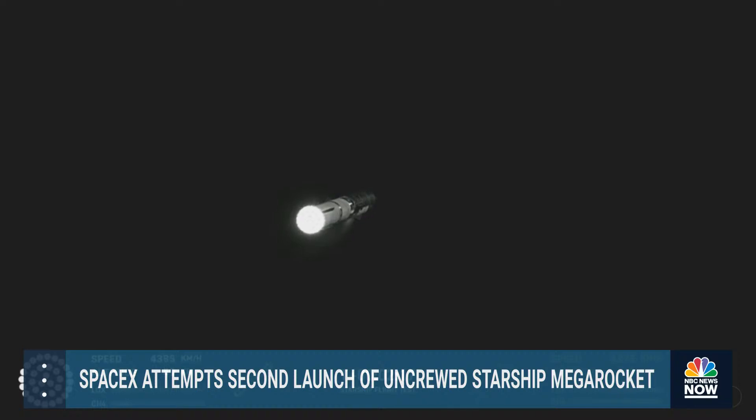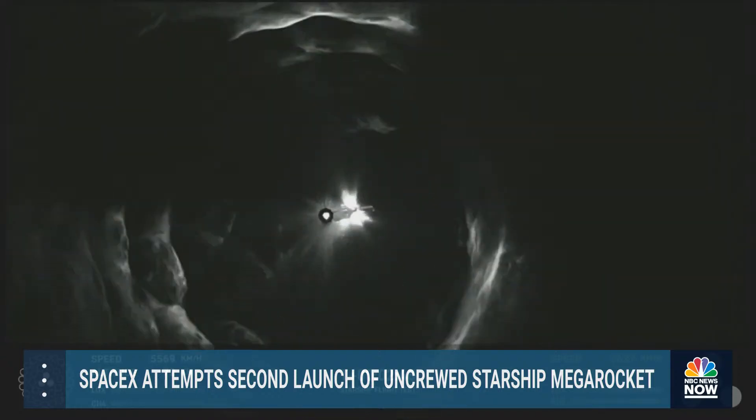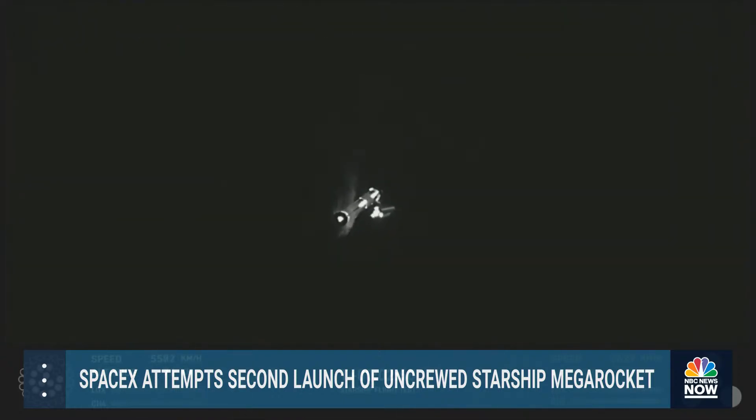Engine power continues to look nominal on 33 Raptor engines. We're about to shut down the first stage and perform staging — let's watch and listen. Acquisition of signal Houston and New Orleans. Booster engine cut off. Stage separation. Boost back start up.